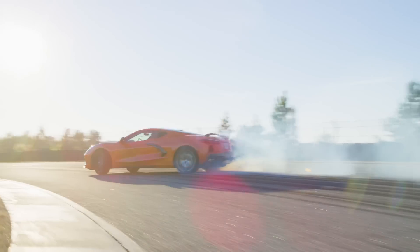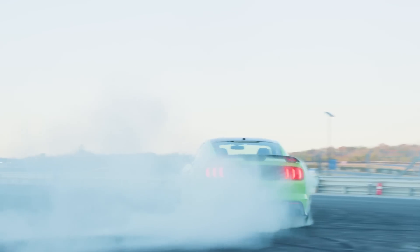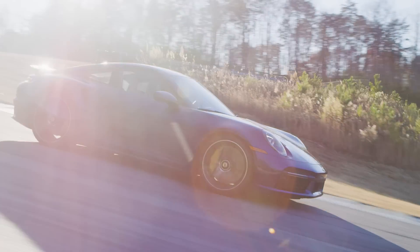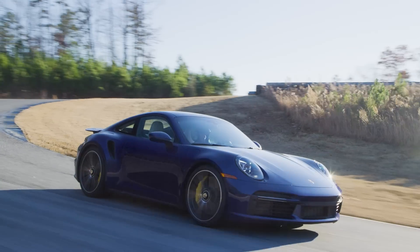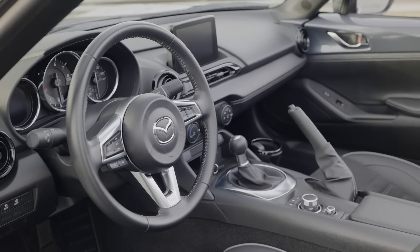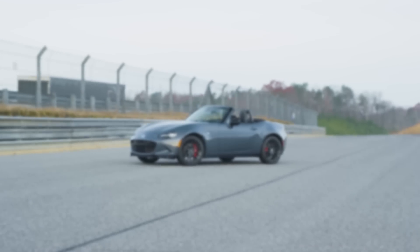Welcome to Hagerty's Rated, the review show where we put a journalist and a race car driver into the same car to get their different points of view. At the end we score the cars based on how they drive, how they feel, and how we think they'll age. Today the Mazda Miata gets rated.